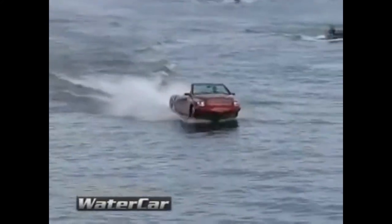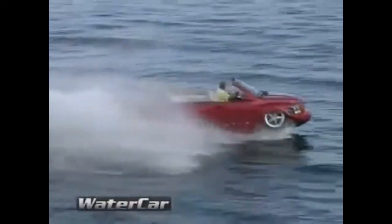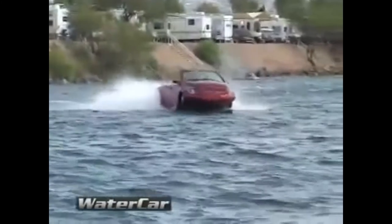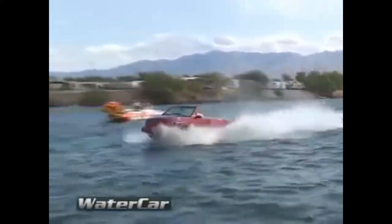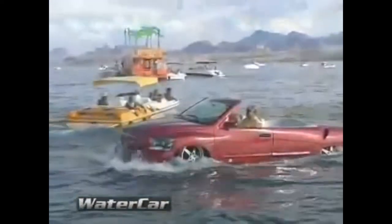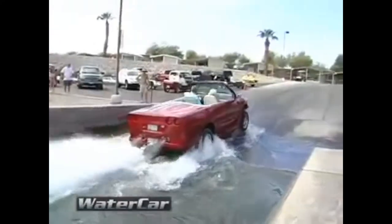It is powered by a 450hp, 340kW Chevrolet Corvette engine. It uses a water jet propulsion system. It can be steered the same on water as it is on land. It's actually available for anyone to buy — the Python is priced at $170,000.